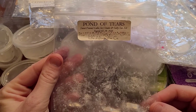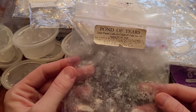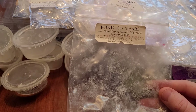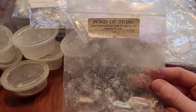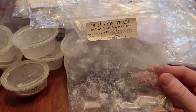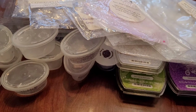This is Pond of Tears from Ella After — sweet funnel cake, ice cream, and salty sea air. I like this one a lot better on warm than I do on cold. I'm not sure I'm a huge fan of funnel cake. It's a lighter one and only lasts about eight hours or so, but it might be a repurchase.